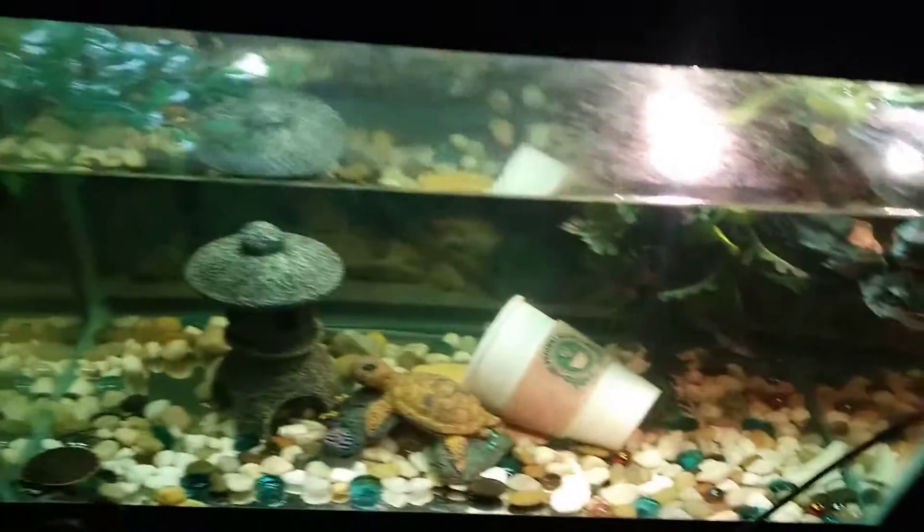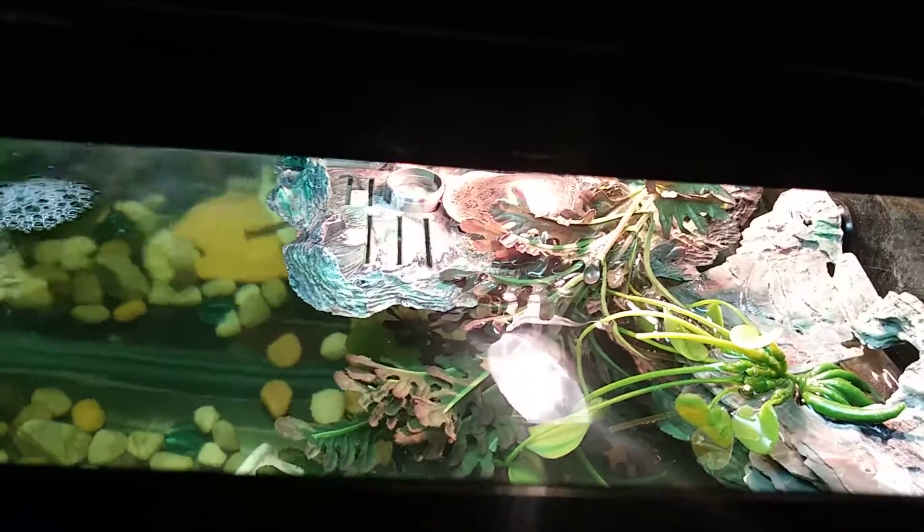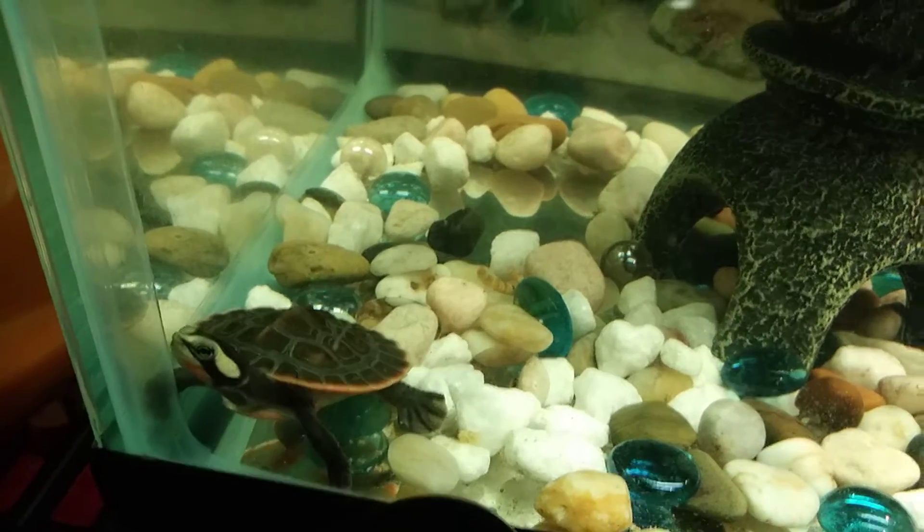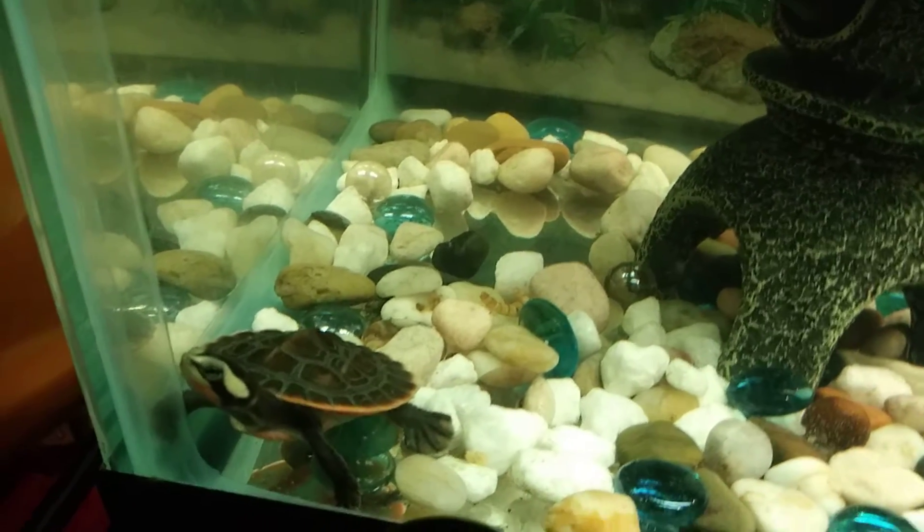This setup right here is like the best one I have, by far. You can see the soft shells right there getting big — beautiful, great color. And there's the pink belly side neck, man. One of a kind turtle right here, guys.